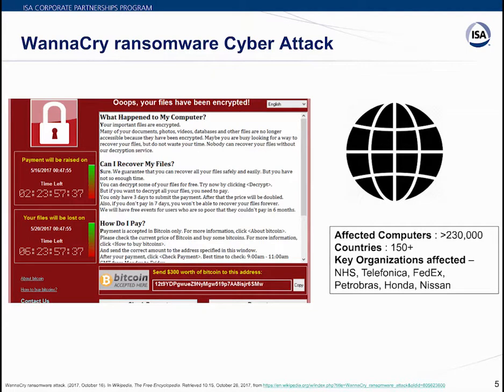This particular ransomware attack did not affect control systems directly. However, it is a classic example of how a cyber attack can cause loss of production and significant economic loss.